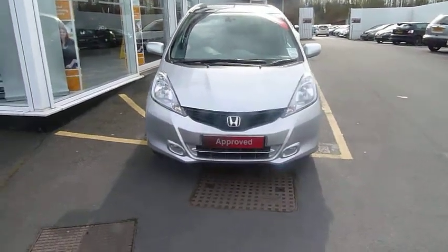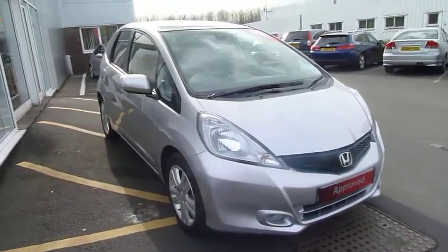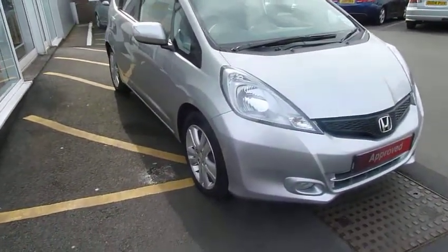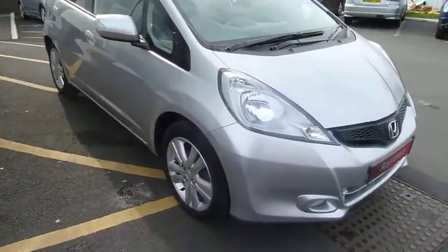Hi and welcome to JTQ's Honda Telford. Today we're looking at this fantastic Jazz 1.4 EX in Alabaster Silver. In the EX you've got the front fog lights there, 16 inch alloys, and privacy glass in the back to keep the temperature down — excellent if you've got dogs or kids.